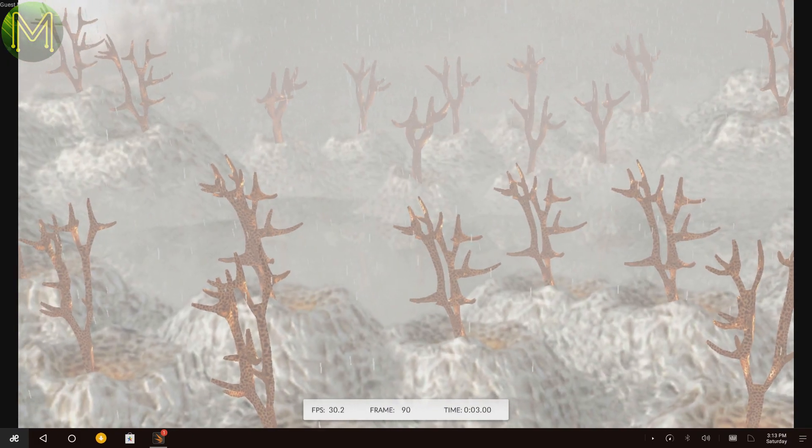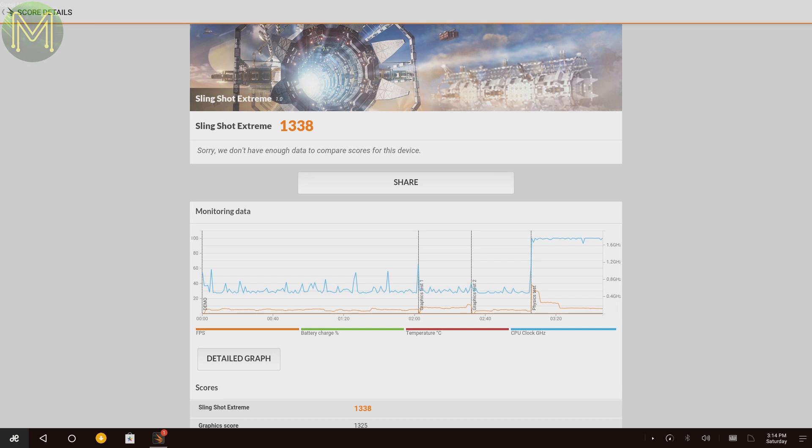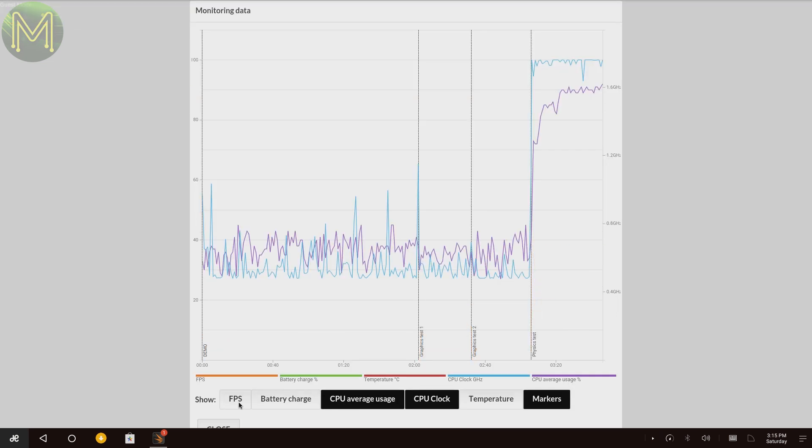Next up, the 3DMark benchmarks, which had some smooth 3D renders, eventually landing with a decent score of 1338. The brown line is the frames per second, the purple line is the average CPU frequency, and blue is the peak CPU frequency. Once again, never getting beyond the 1.7GHz limit.